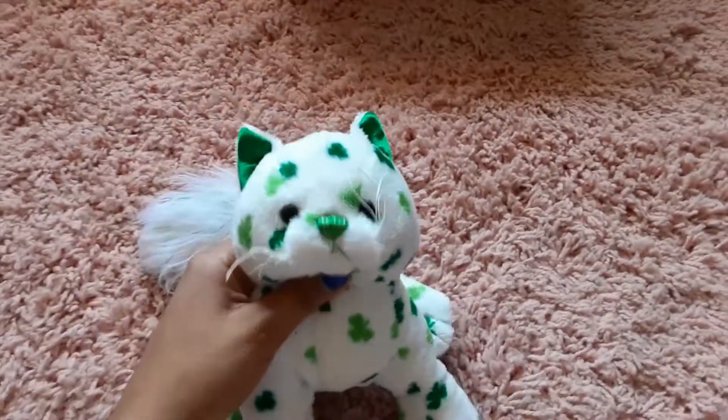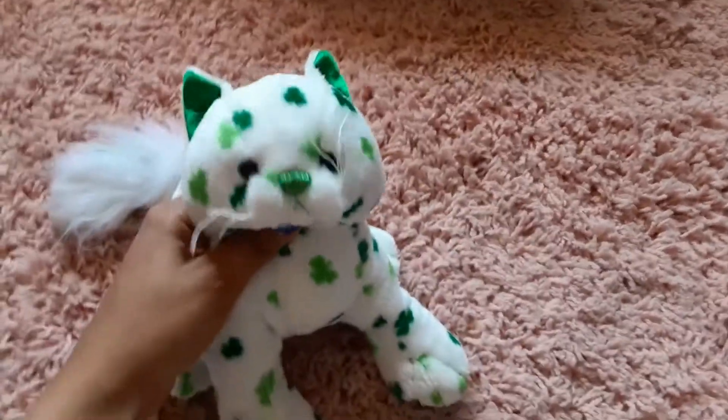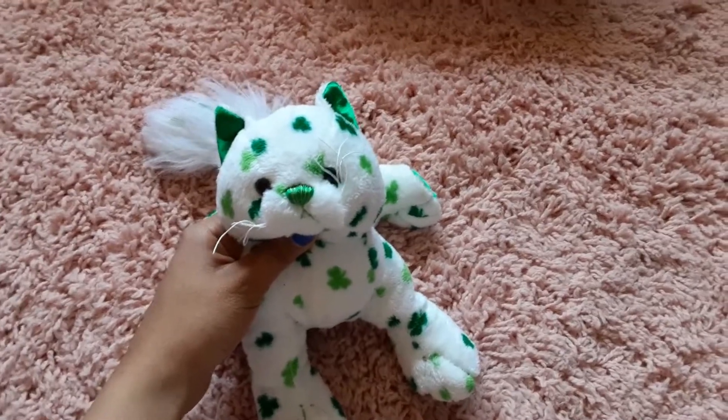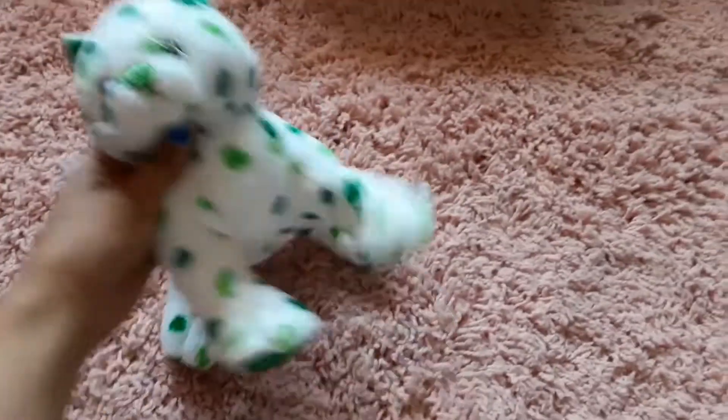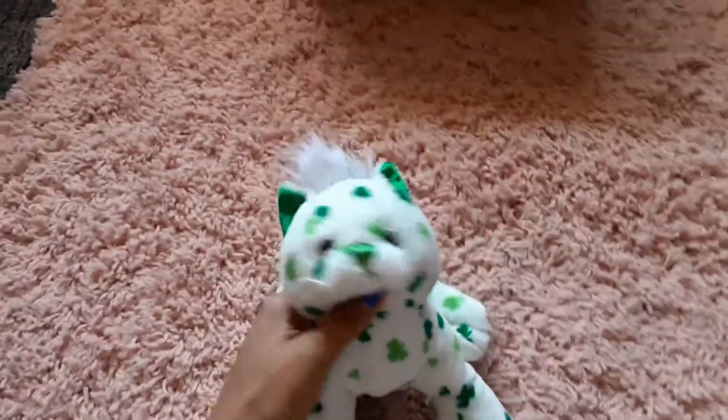Hey guys, we're gonna do another unboxing today. By the way, happy first of October! Halloween is my most favorite time of the year, and I'm really excited to do this because Halloween is so awesome. As you can see, I got kind of spookied up just a little bit. I'm not gonna waste your time, let's get right into it. I put these in my old box just to stay organized.